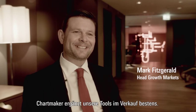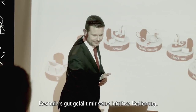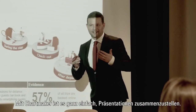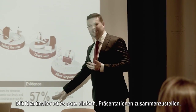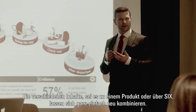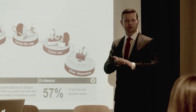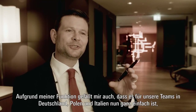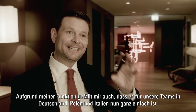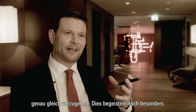Chartmaker for me is a fantastic addition to the sales tools. Some of the things I like the most about Chartmaker are the fact that it's so easy to use, so easy to put slides together, so easy to take different elements from the products and the division that we have and put them all together. And I'm especially excited that it's just as easy for our teams in Germany, in Poland, and in Italy to do the same thing. And that for me is tremendously, tremendously valuable.